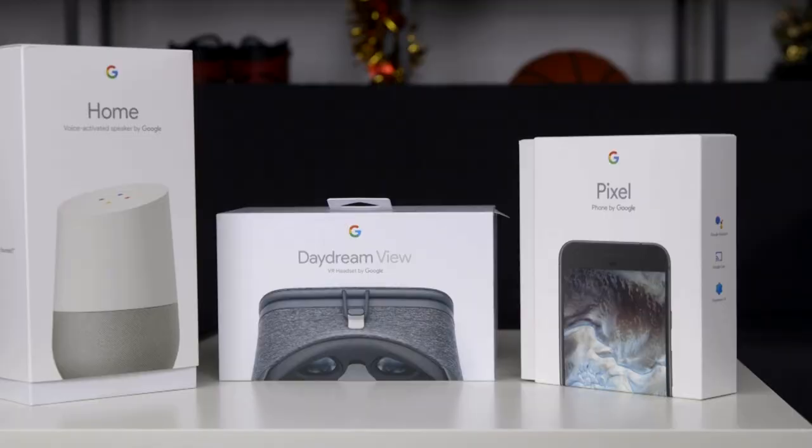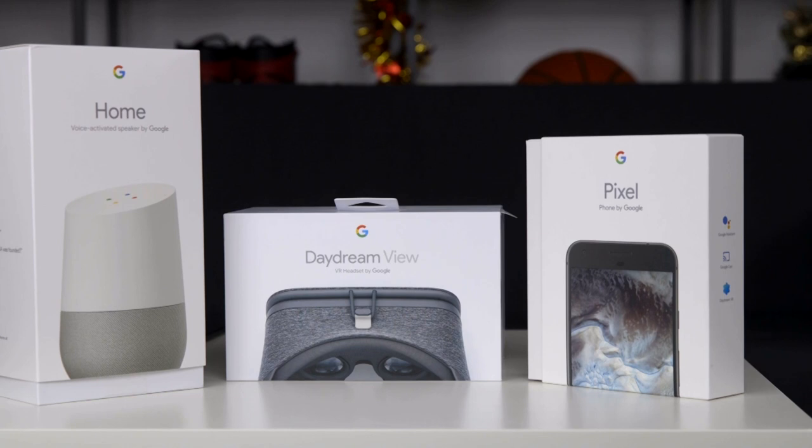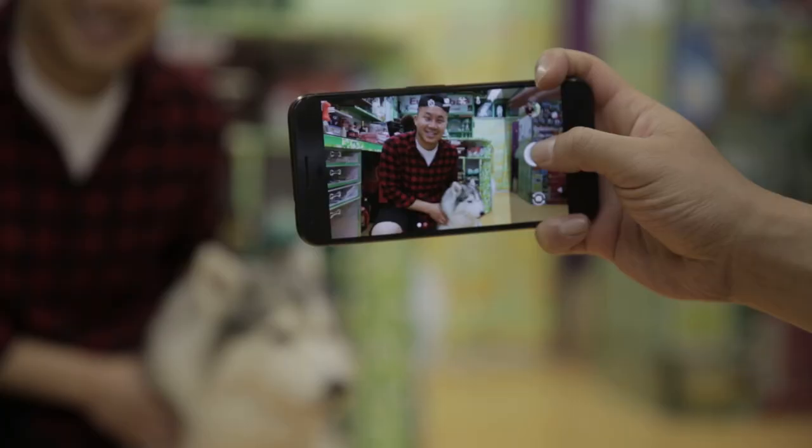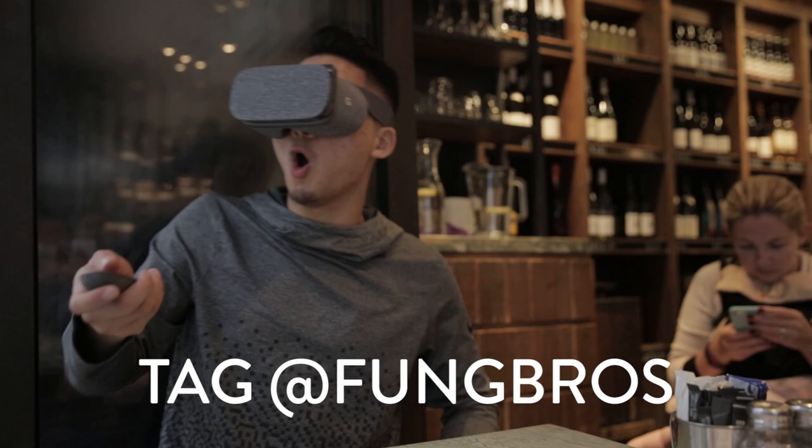Thank you so much to Google Store for hooking us up with these three products. I'm so impressed that Google is not skimping on the tech — they are using every little bit of Google's power to make these products as good as they are. I definitely think that all three of these gadgets could just enhance the whole holiday experience. Tell us your unique family holiday traditions on Twitter — tag the Fun Bros and Google Store and hashtag holiday by us. All three of these Google products are available at the Google Store, and remember, Google Store is the one-stop shop for Google products and any other cool gadgets you want this holiday season.